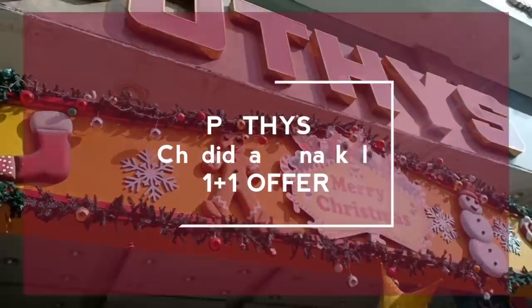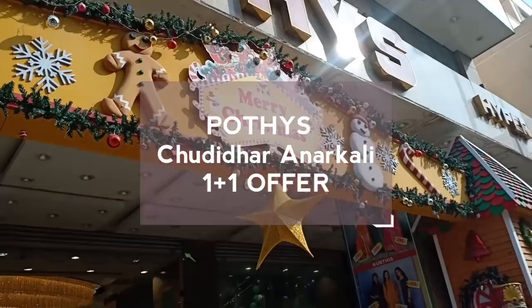Hi! Welcome back to our channel, Lachos Lifestyle. Now, we can see a great combo offers here.